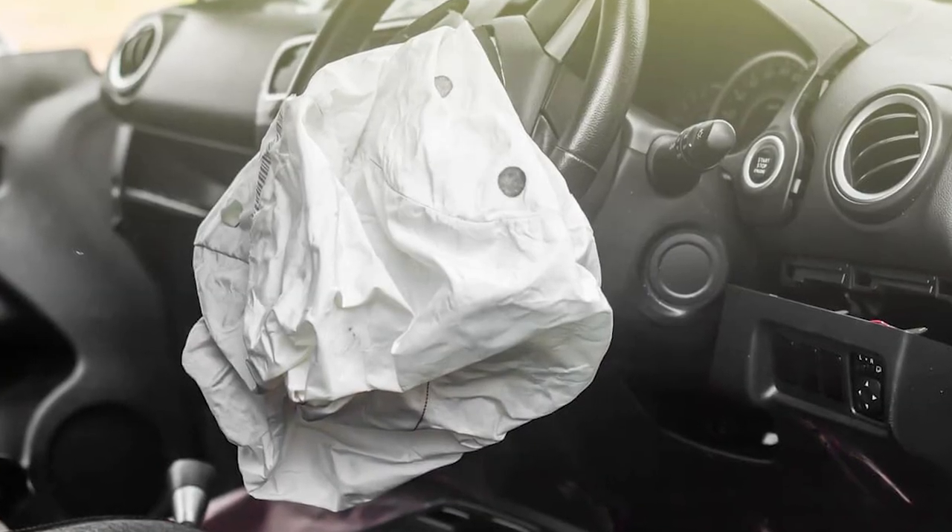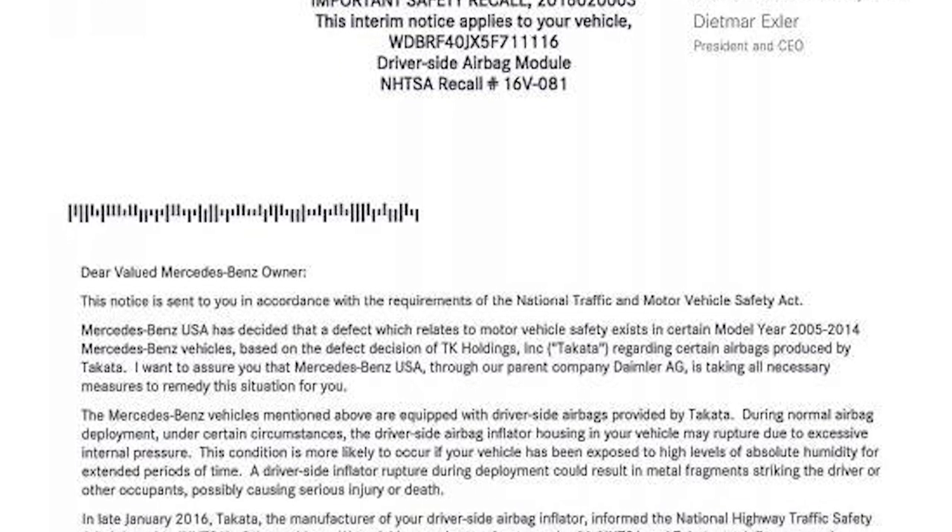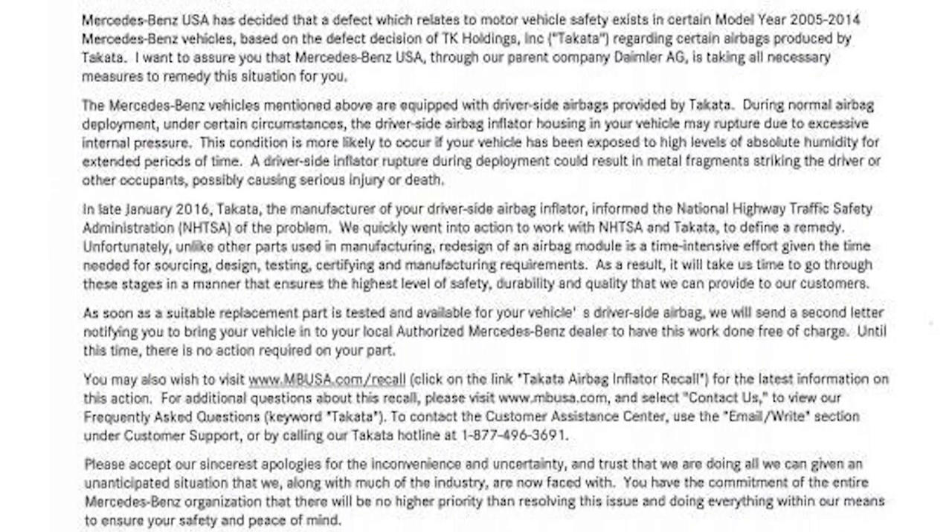The idea of a couple of years for a recall sounds far-fetched, but it actually isn't. I used to own a Mercedes-Benz C300 that I rented out on Turo, and it was unfortunately a victim of the Takata airbag recall, which didn't have a fix for multiple years. As a result, the car could not be rented out on Turo and I ultimately ended up selling it. Once you get your answer from the dealership on timing, it's time to decide what you as a host want to do.